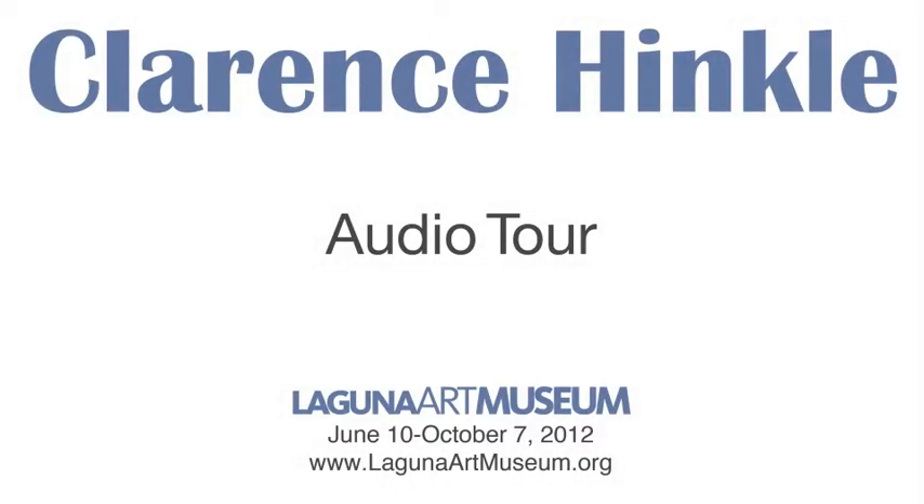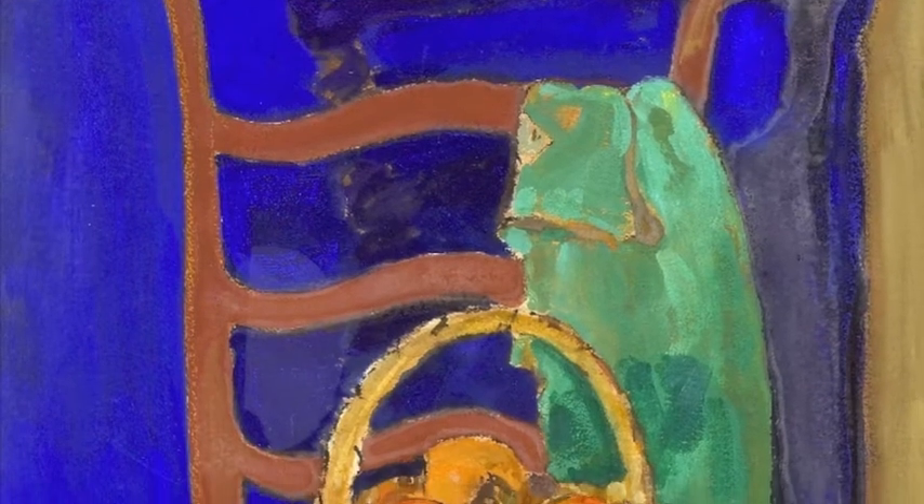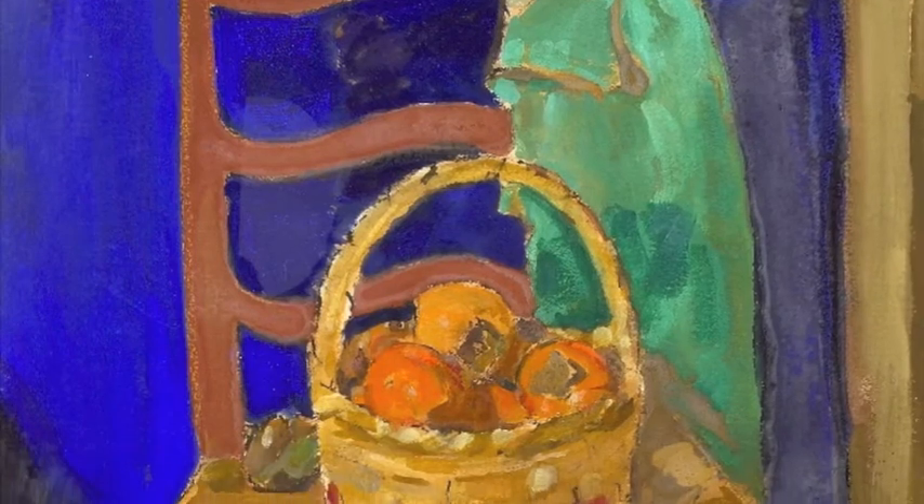These are later still-life paintings in which the artist was experimenting with color relationships. Similar elements are used to create the compositions: a small table, a vase, a piece of drapery, flowers, or fruit.